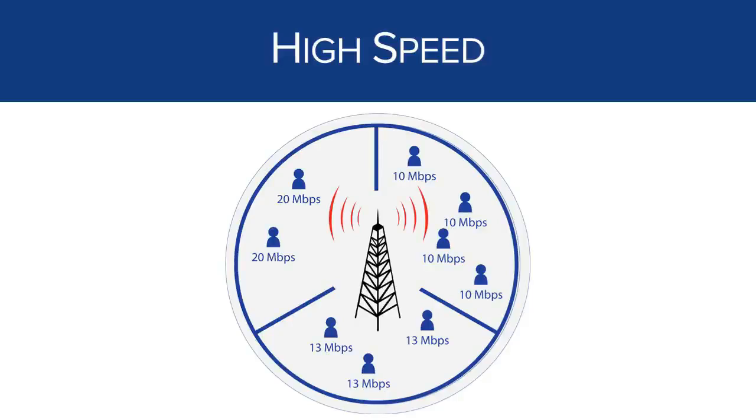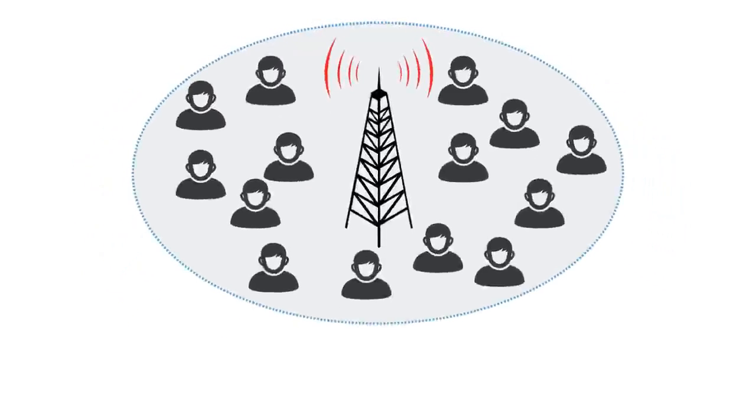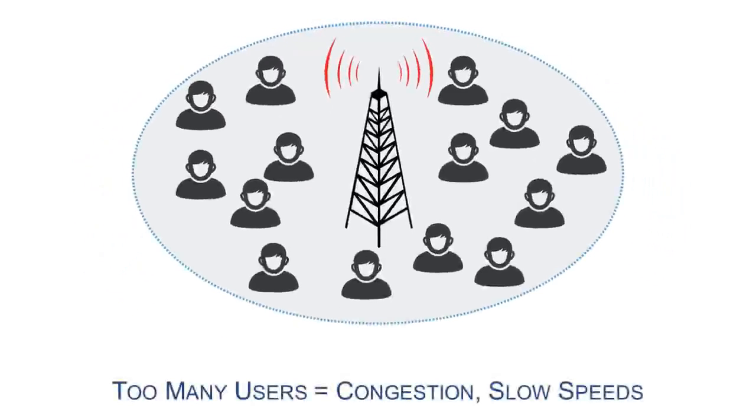This is a really important concept in LTE — each sector supports about 40 megabits per second of data, and as you get more and more users in that sector, it gets much slower. This is why when you're at a large event you won't get very fast internet service from your cell phone — even though you have a good signal, there are so many people sharing the same antenna that there just isn't enough data to go around.